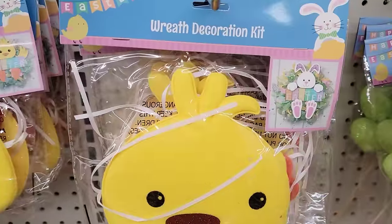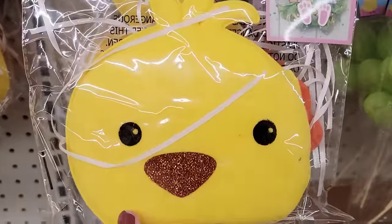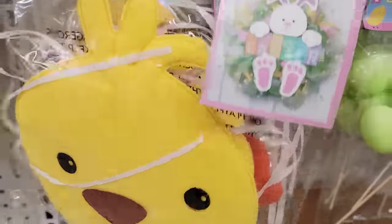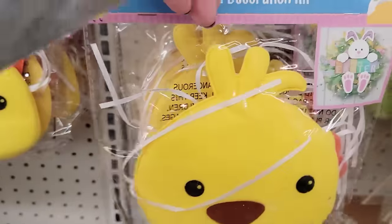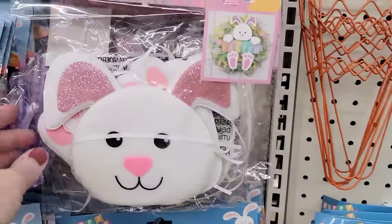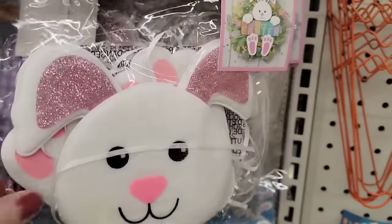They have two different wreath decoration kits. One is a yellow chick — you get the head, feet, hands, and ribbon. The other is a white bunny with pink glitter ears — you again get the feet, hands, and ribbon.